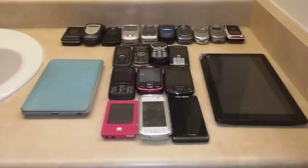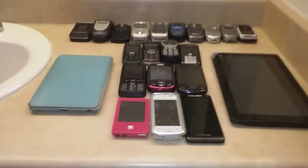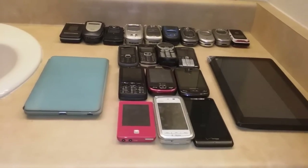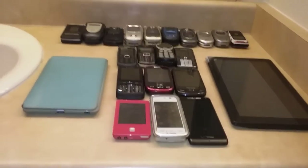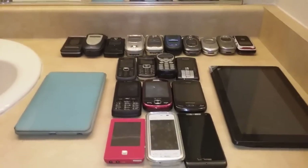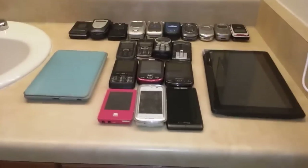Hey guys, it's MockRacers here and this is my updated cell phone and now also tablet collection as of October 2nd, 2016. So let's get started.